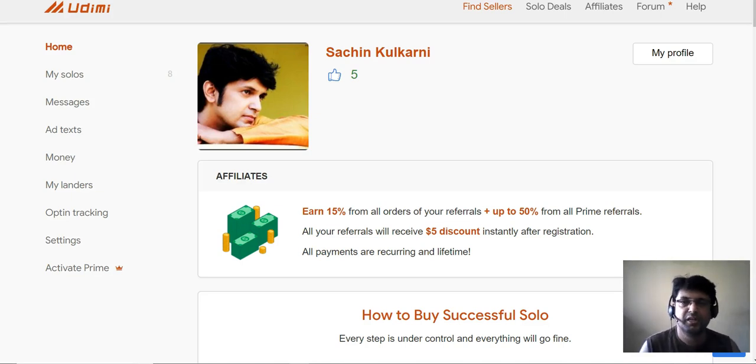Hey guys, Sertun here. Welcome to my channel. Today I'm gonna start a new section on my YouTube channel which is YouTube best solo ad sellers. This is a new section I'm starting on my YouTube channel.